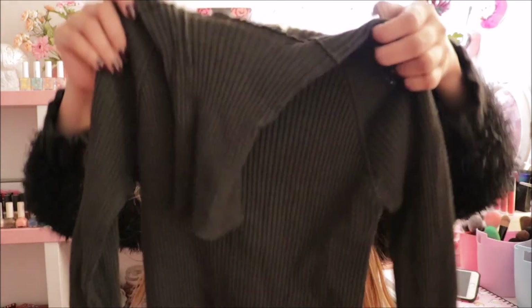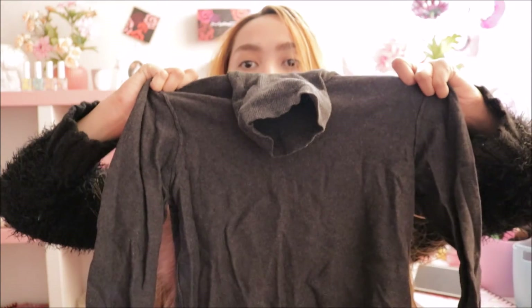Next I got a few turtleneck long sleeves. One from Zara in a deep dark green color — it's very fitted. And most of the items so far are from Zara, with the beige leather jacket being from Forever 21. I'm loving this one and the color is really elegant.